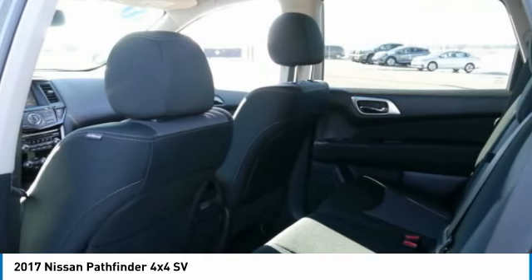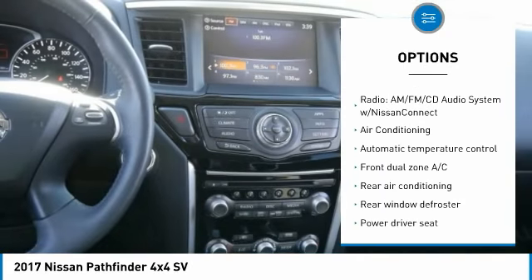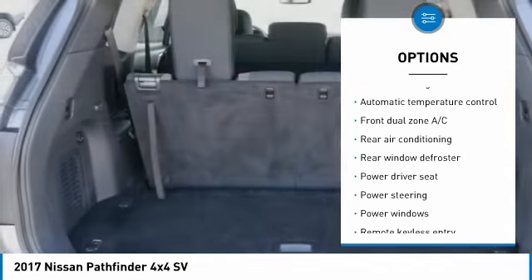Here are some of this vehicle's great options: traction control, dual airbags, air conditioning, power steering, four-wheel disc brakes, and rear window defroster.